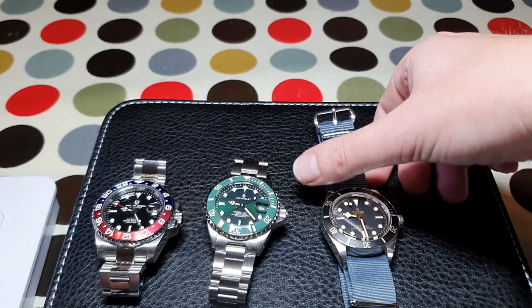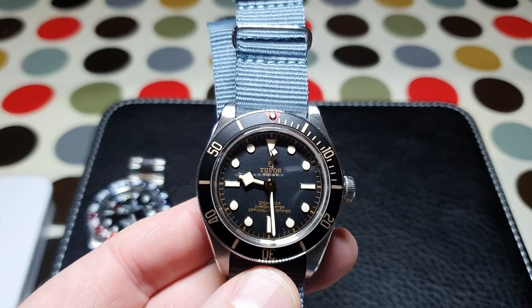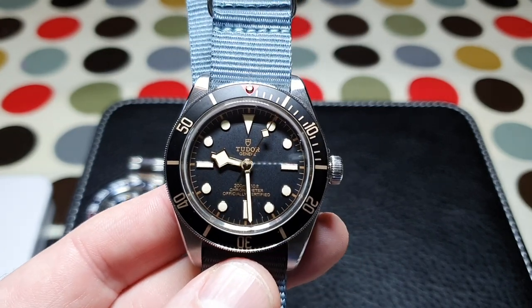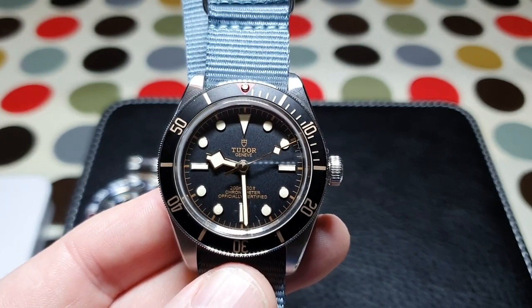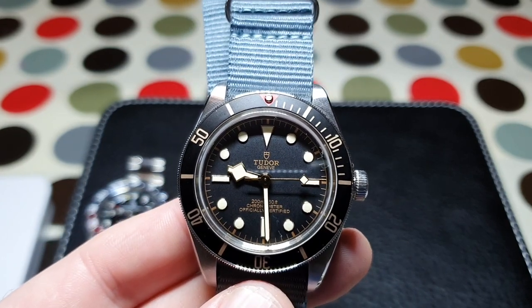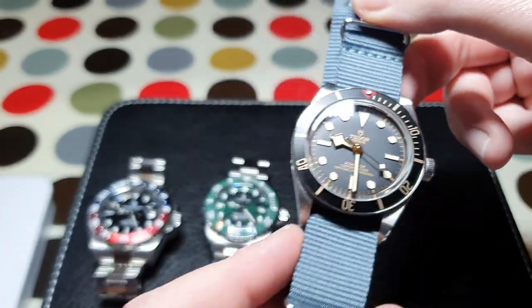The Tudor, not visible through the back, uses an in-house calibre MT5402 movement, which is regulated to COSC standards. It also has a 28,800 BPH high beat movement and offers 70 hours of power reserve. It has 27 jewels, and it's just a fantastic movement — although we'll see if it stands up to the test of time.